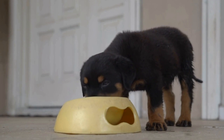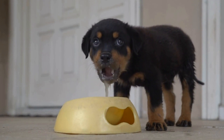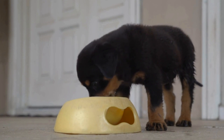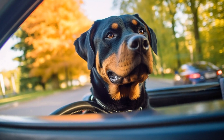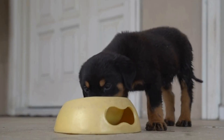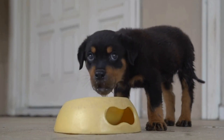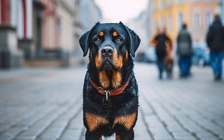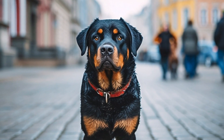Seven: DIY Treat Dispenser. Keeping your Rottweiler mentally stimulated can be as simple as creating a DIY treat dispenser. Take an empty plastic bottle and cut a small hole in it. Fill the bottle with your dog's favorite treats and let them figure out how to get the treats out. Your Rottweiler will have a blast trying to work out a way to access the treats.